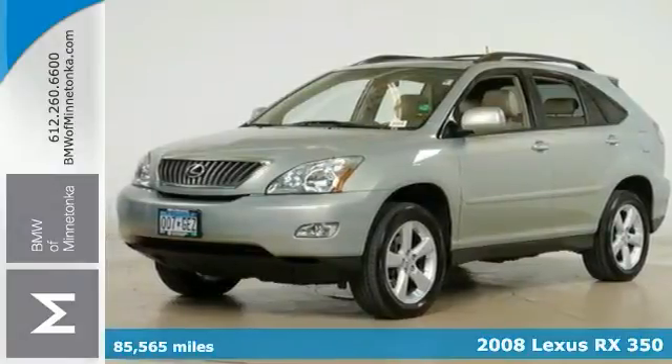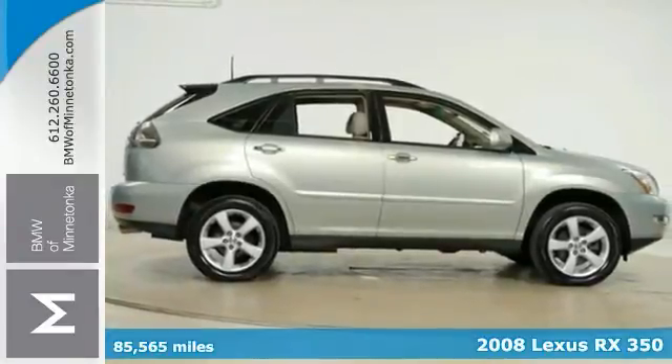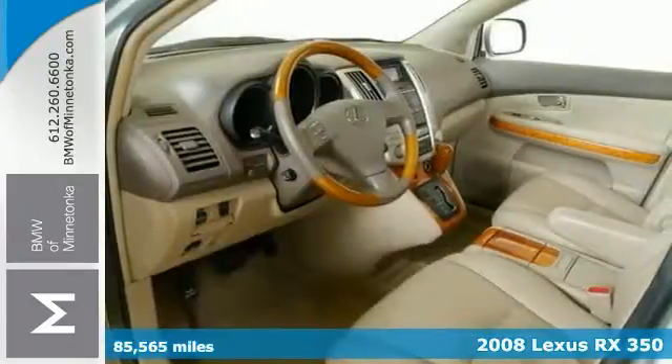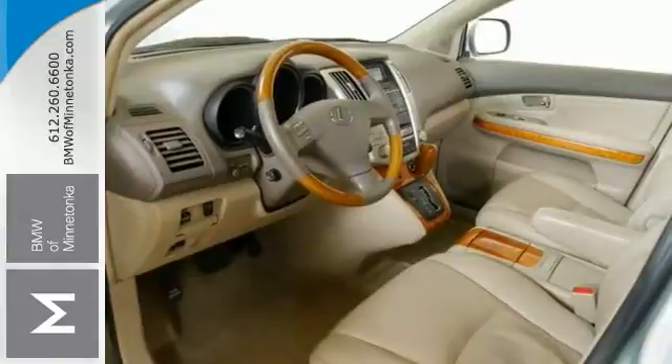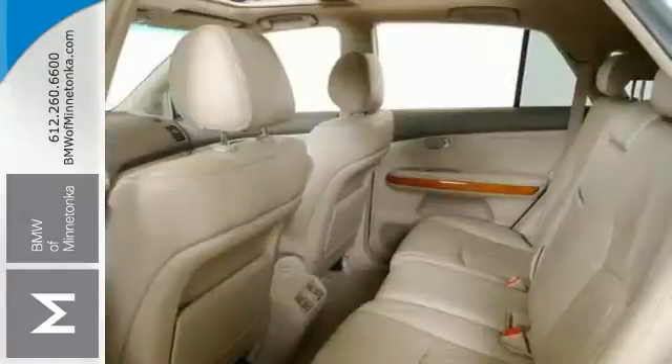How much gas are you going to start saving once you're cruising home in this beautiful looking 2008 Lexus RX 350? You out enjoying this fantastic SUV will be so much better than it sitting here proving nothing on our lot.